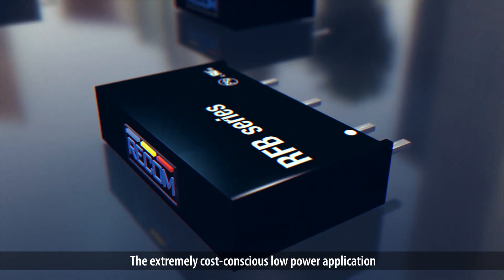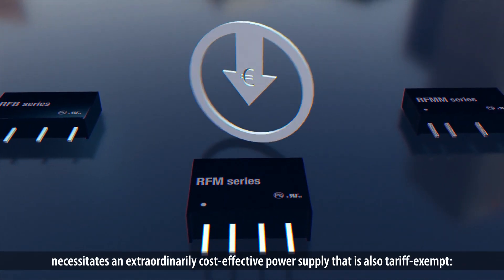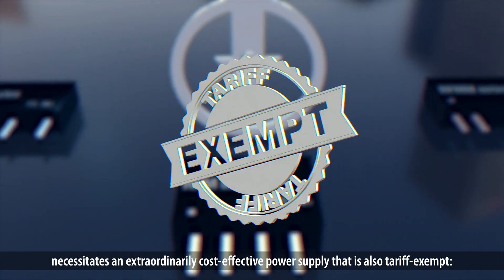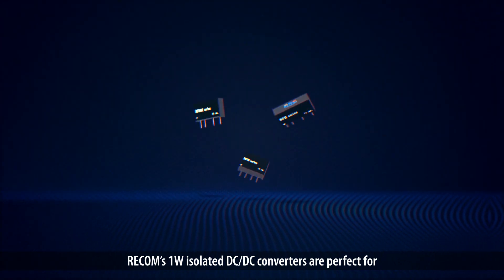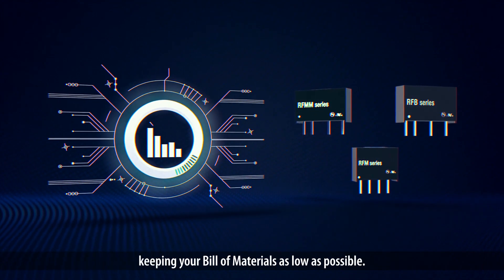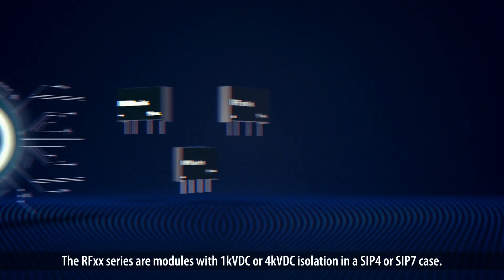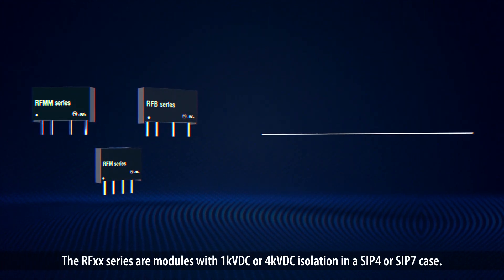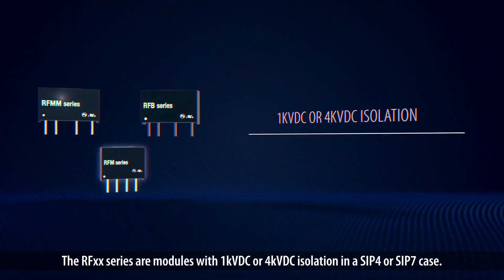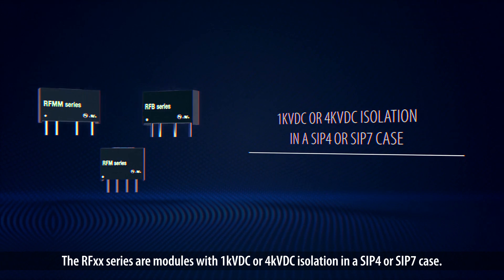The extremely cost-conscious low-power application necessitates an extraordinarily cost-effective power supply that is also tariff-exempt. Recom's 1-watt isolated DC-DC converters are perfect for keeping your bill of materials as low as possible. The RF-XS series are modules with 1kV DC or 4kV DC isolation in an SIP-4 or SIP-7 case.